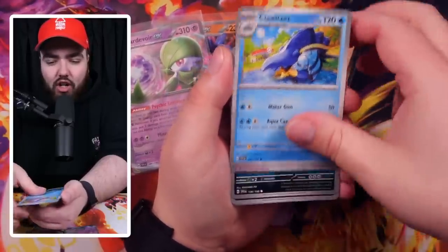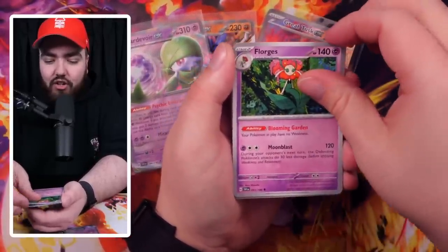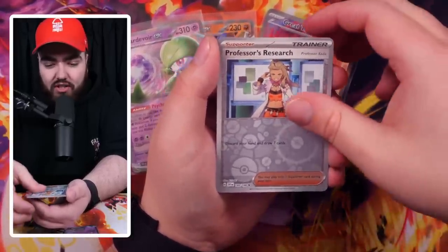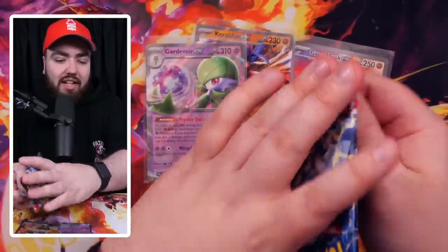Next pack — we've got a Magneton, Clodsire, Graveyard, Maschiff, Muk, Florges — looking gorgeous, Greedent, Reverse Holo Professor's Research, a Reverse Holo Pormi, and then at the back we have a Holucha Holo. Also, Holos are guaranteed in every pack.